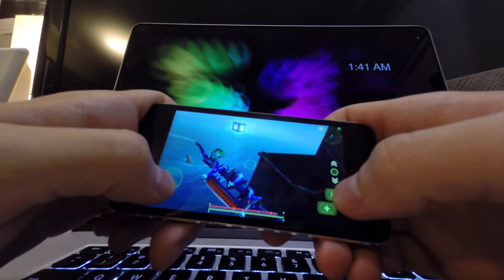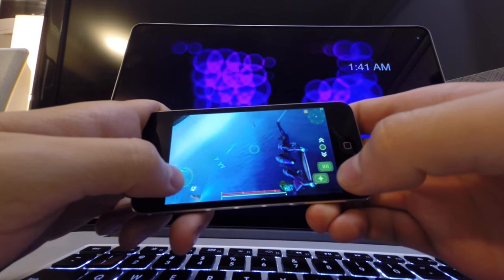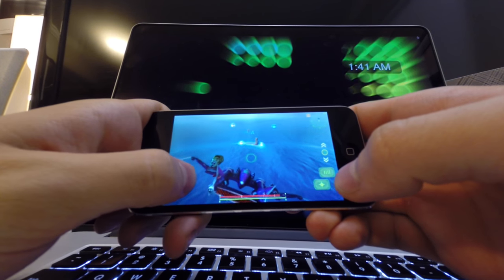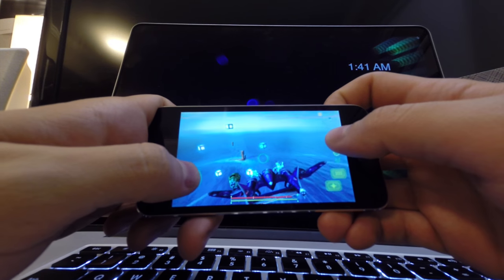Alright, got to work the cannons. It's actually easier with the accelerometer — usually it's not.